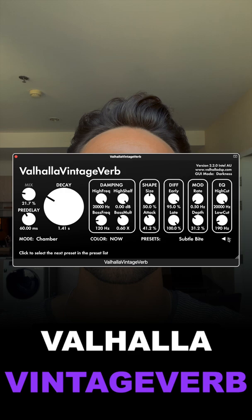Valhalla Vintage Verb — my favorite reverb to use. I put it on buses, on tracks, and it sounds great every time.